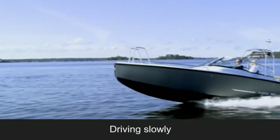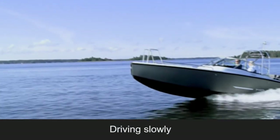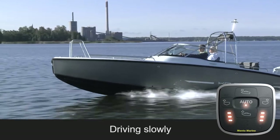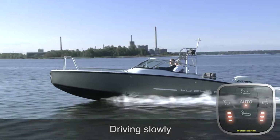Planing boats may sometimes have difficulties to stay on the plane at low speeds around 10 knots — not so with the ACS. You can drive at any speed and the bow will be kept down to maintain visibility and keep you on the plane at much lower speeds.